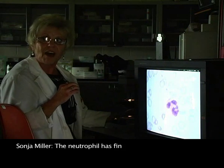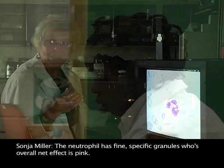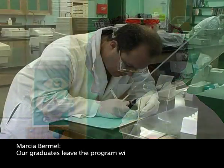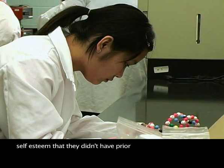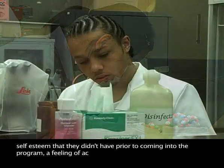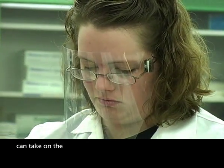There are just many areas that students need to think about outside just a clinical hospital setting. The neutrophil has fine specific granules whose overall net effect is pink. Our graduates leave the program with a certain level of self-esteem that they didn't have prior to coming into the program, a feeling of accomplishment, and knowing that they can take on the next step.